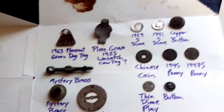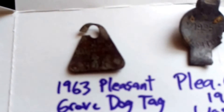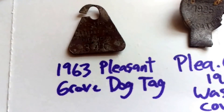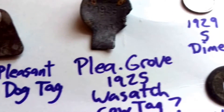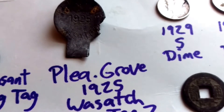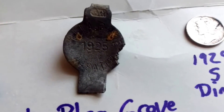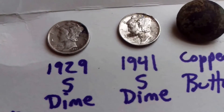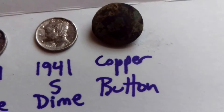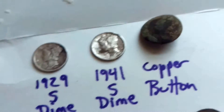This is Ryan. I just got back from my hunt and cleaned up my finds. I found this 1963 Pleasant Grove dog tag, dated 12-31-63. I also found this Pleasant Grove 1925 Wasatch item — I think it's a cow tag made of aluminum. Found a 1929 S Mercury Dime and a 1941 S Mercury Dime. Found this old copper button — I think it's from the 1800s, with an interesting shank on the back.